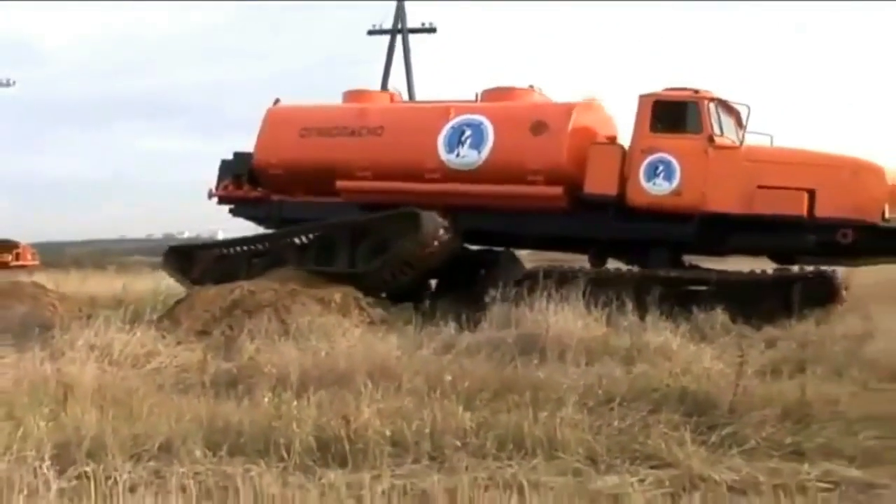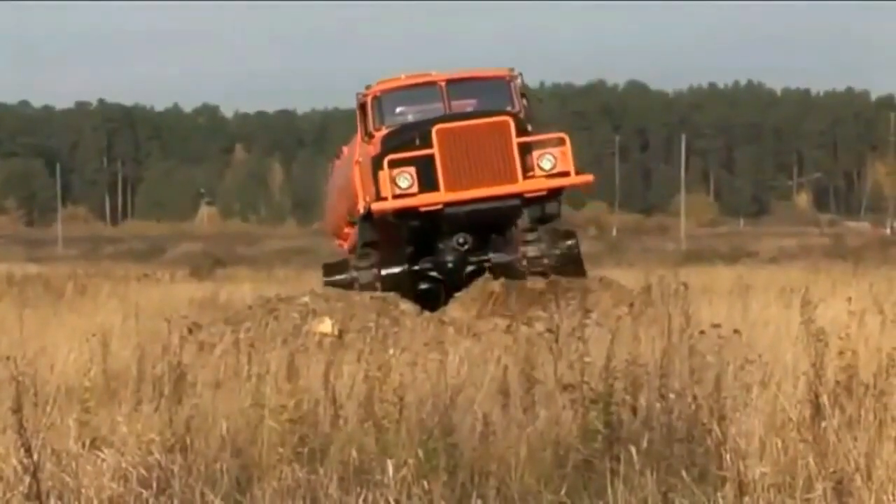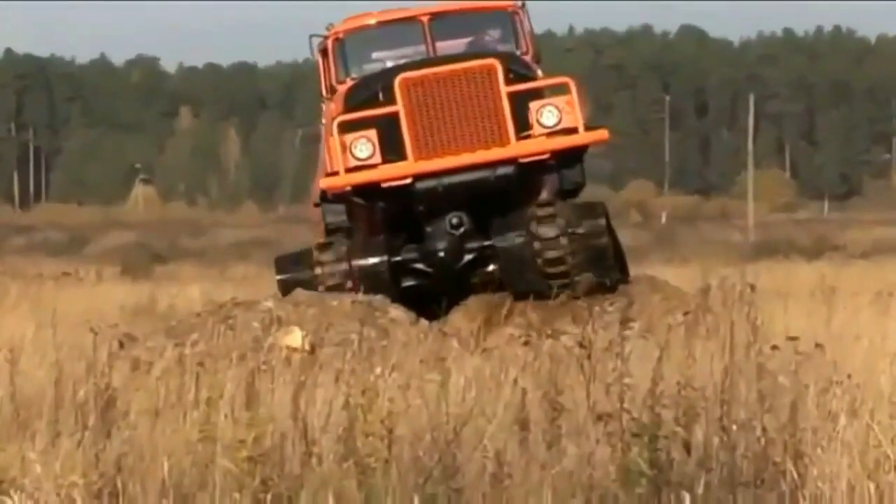It sounds to us that this one is powered by the diesel V8 engine. The other option is a diesel V6, but this one seems to have the V8 noise. The trucks are geared like bulldozers and can run about 50 miles per hour wide open.